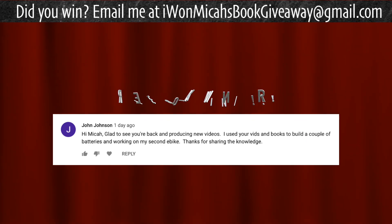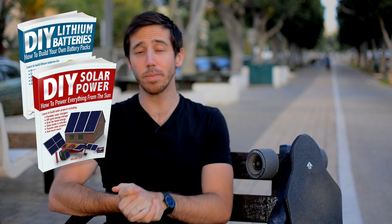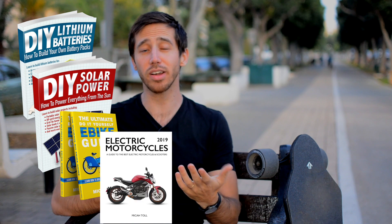That covers all the bikes, scooters, and skateboards I wanted to share. If you know of any other deals, put them in the comments below so other people can find them. Last but not least, time to announce the winner of the giveaway from my last video — the randomly selected commenter is John Johnson. Congratulations! Just let me know which book you'd like: building your own batteries, solar power projects, DIY e-bike, or electric motorcycles. Anyone else who wants to win one of my books, just leave a comment below. You can also find my books on Amazon. Thanks for watching, see you next time!